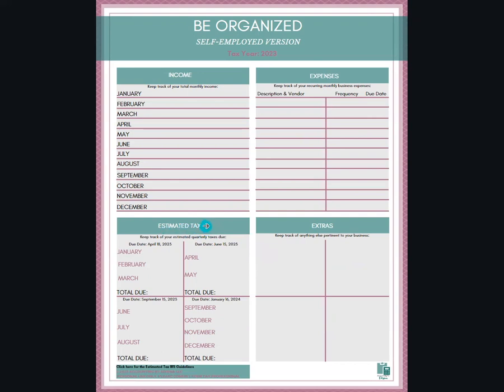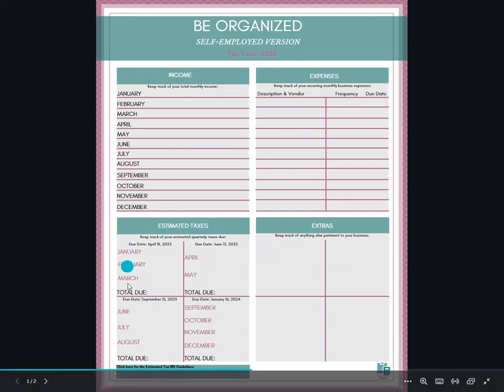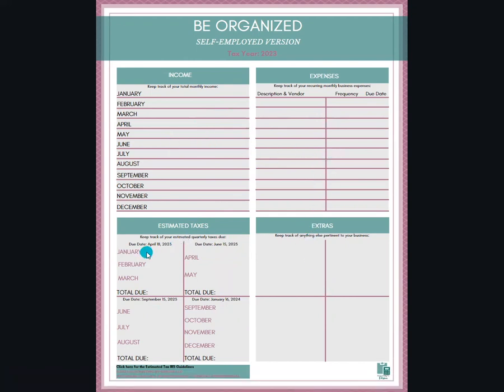When it comes to your estimated tax payments, this is where you would aggregate all the information from the other areas. So you would have your total income, and then total your net for January, February, March, and then how much is due for your first quarter, second quarter, third quarter, and fourth quarter.